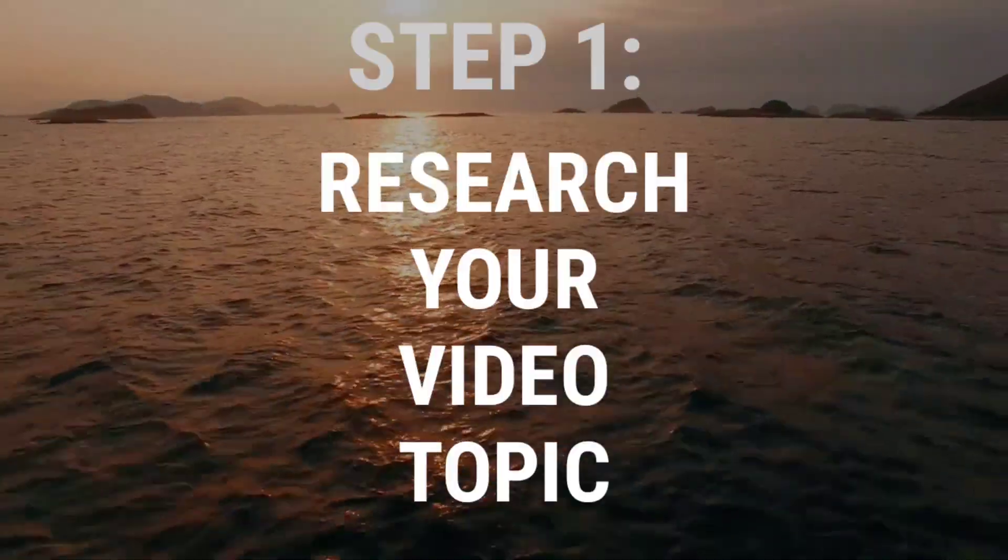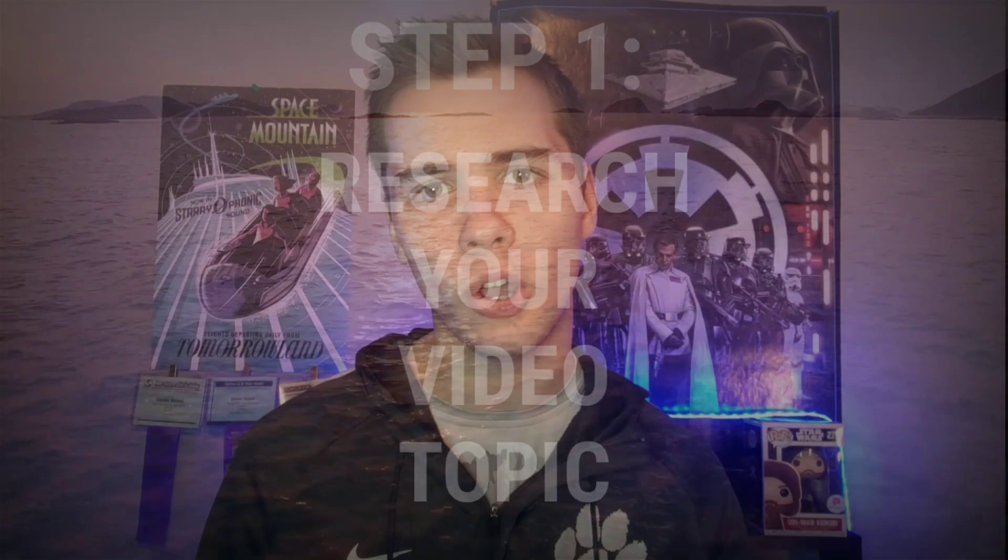Step number one is to research your video topic and know exactly what you want to target. This is extremely important for the first step of ranking because if you're going to rank, you need to know what you want to rank for. That example video I talked about earlier is actually a video about how to remove a watermark in the KineMaster video editing app — I knew exactly what I wanted to research: things around the KineMaster app and things around removing watermarks.